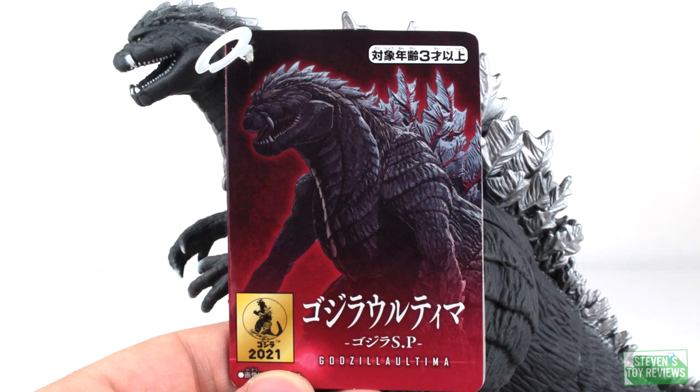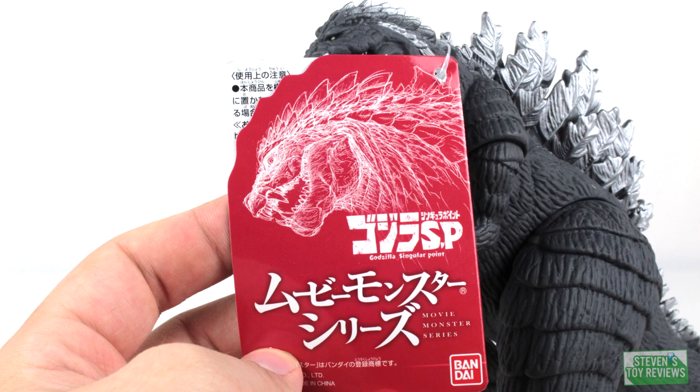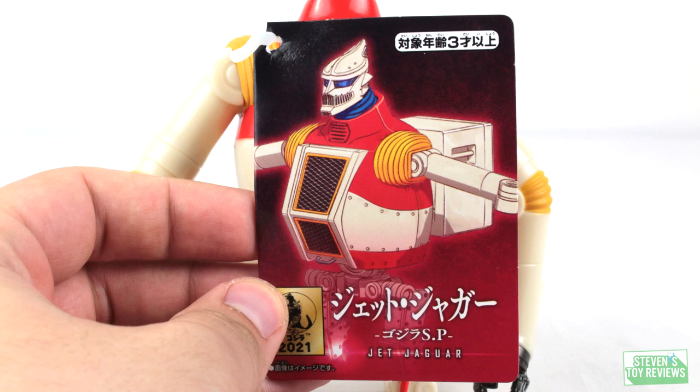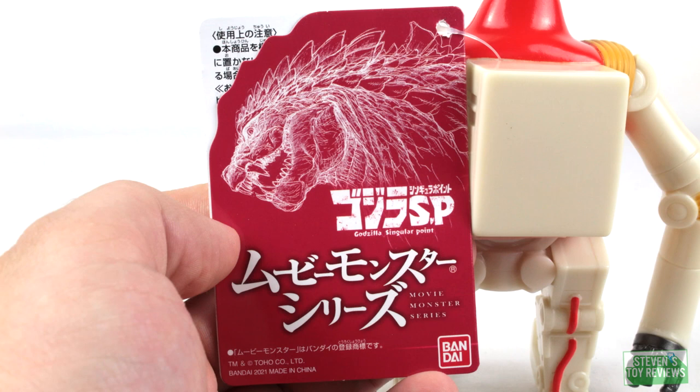Now let's take a look at the tags, which are going to be pretty much the same except for obviously the character designations. Like I mentioned earlier, we can see that Godzilla is missing some details when it comes to the paint. Jet Jaguar is missing some details as well, but realistically speaking with what we get here for the price point, that's just fine.